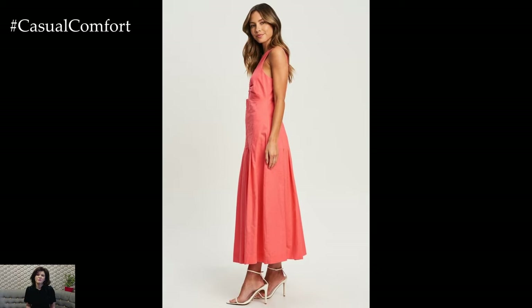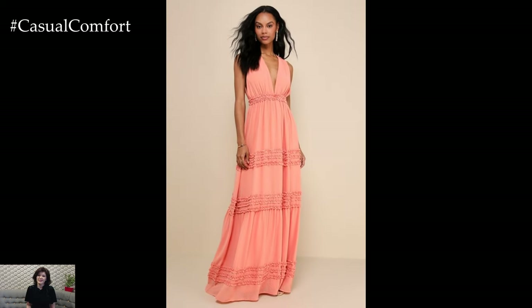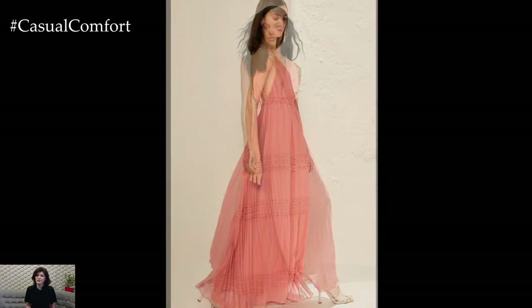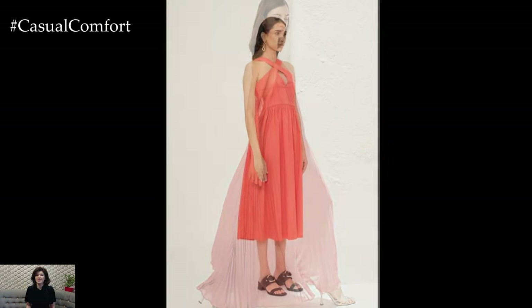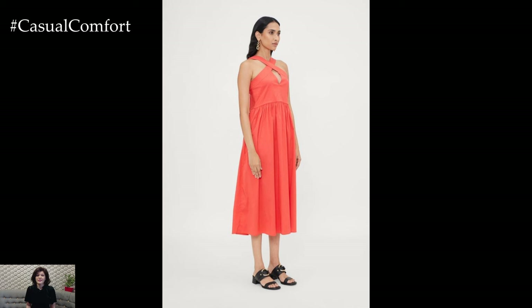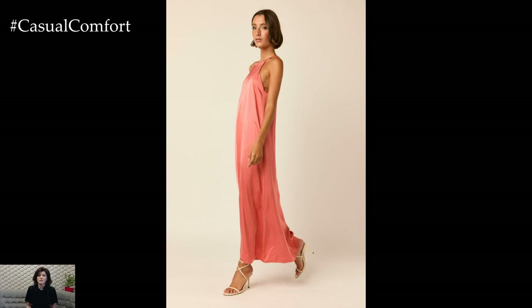Pale coral maxi dress: pale coral is a delightful, summery color that brings a pop of vibrancy to your wardrobe without being overpowering. It's a perfect choice for those who want a bit of brightness in their outfit. For a casual day out, style your pale coral maxi dress with simple sandals and a denim jacket. A straw tote and some delicate jewelry can complete the look, making it ideal for brunch or a day of shopping.